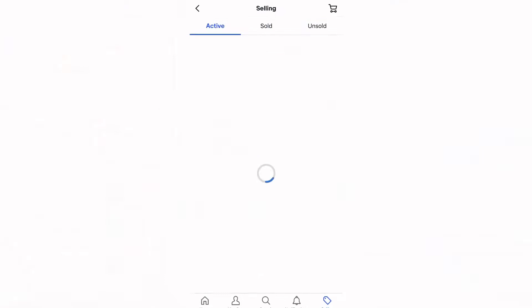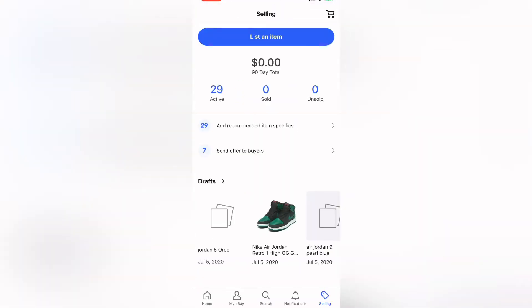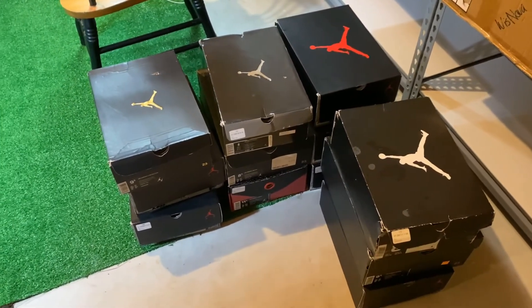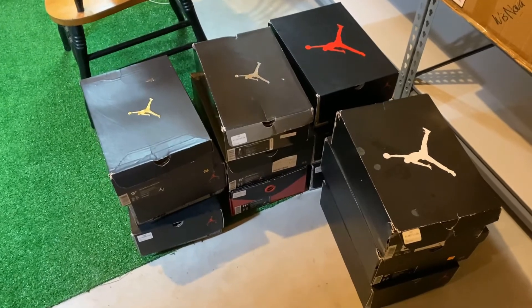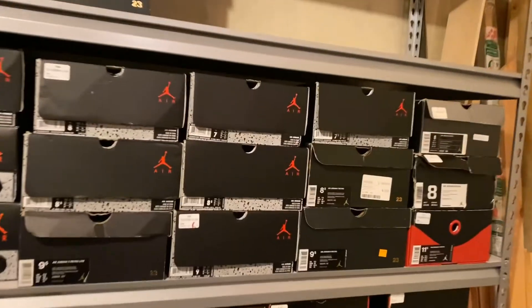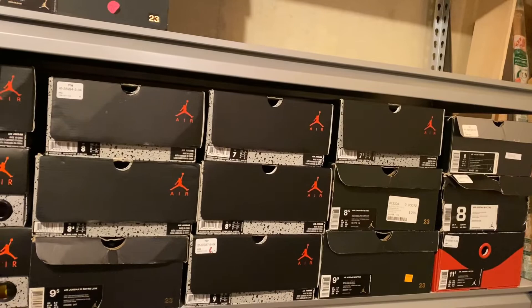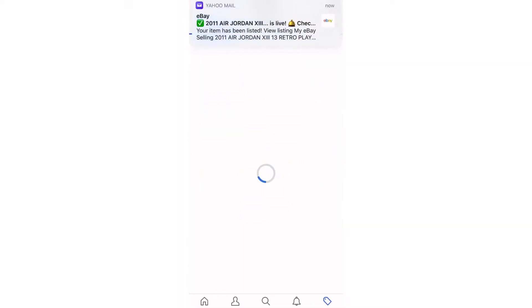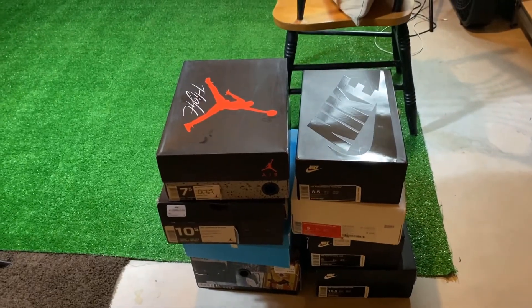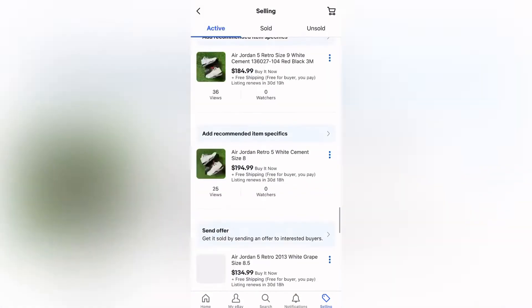A little bit later I just took photos of 10 more pairs and I'm about to list those. 30 pairs are now listed. Here are 12 more I'm about to take pictures of — once those are uploaded I'll have 42 listed, which is about halfway. I now have 42 pairs listed, and I'm about to take pictures of eight more. Once I list those I'll have 50 pairs listed, so I might stop there for today.